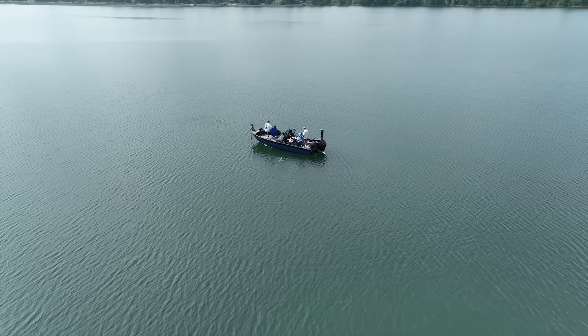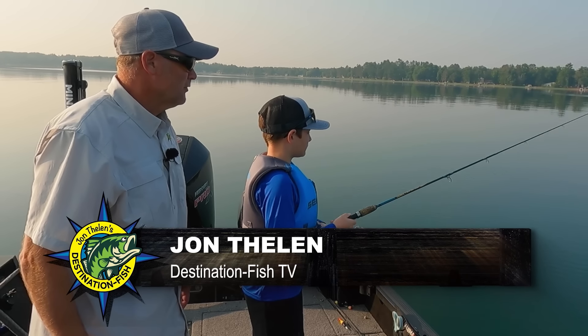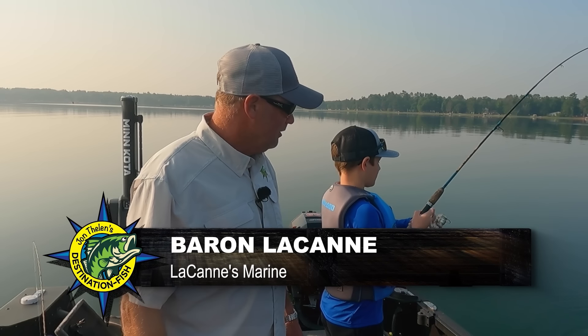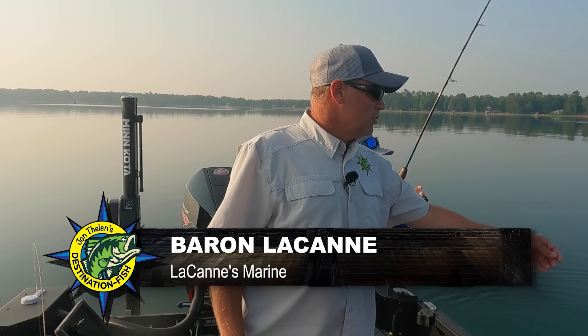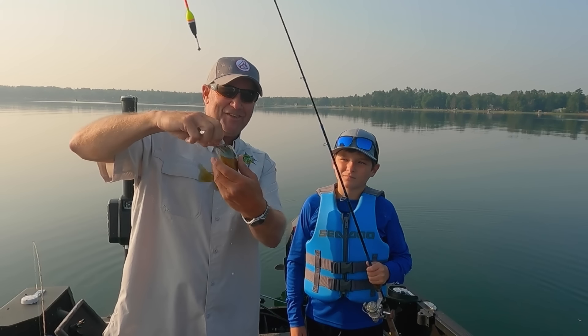There he goes, he already bit it. Flip that bale over. Here we go, just watch him, he'll bite it again. There he goes, get him. Keep the rod tip up. Fish on. Good gilly. Lift him right up over here. Look at that. So let me ask you a question — what could be better than starting a fishing trip when you throw one line and show everybody what you're going to do and you get a good gill to start?